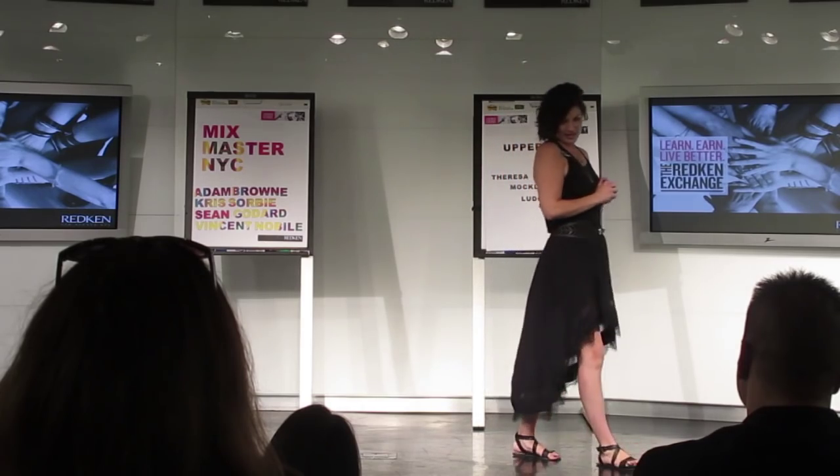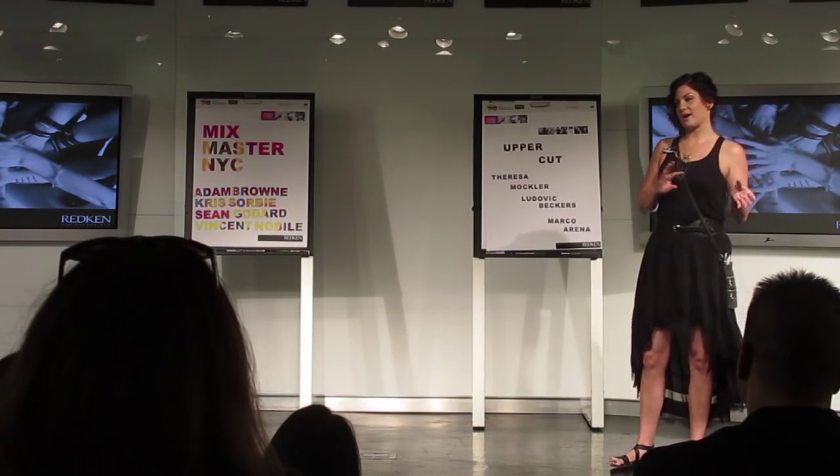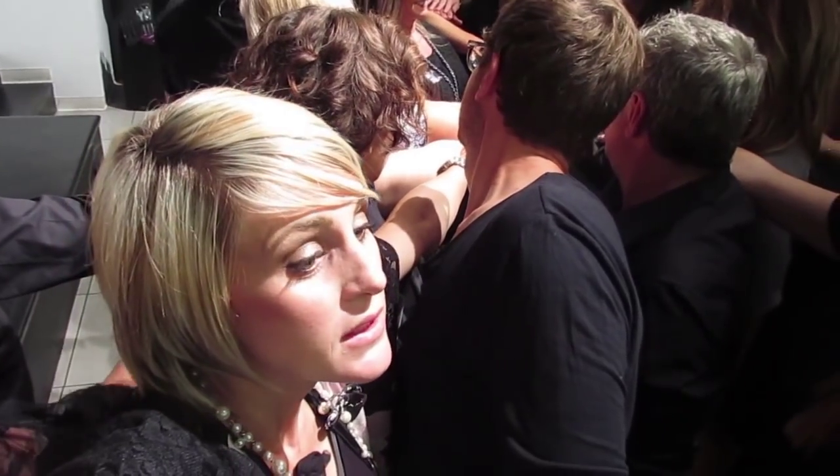Our Redken gallery contains all of the Redken and Curology hair care and styling products. I have focus and energy — so why don't we do Focus Energy? Three, two, one — Focus Energy!